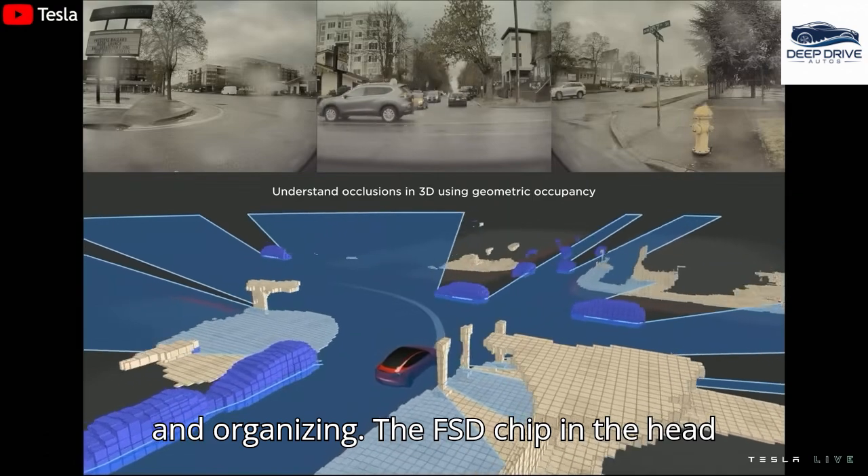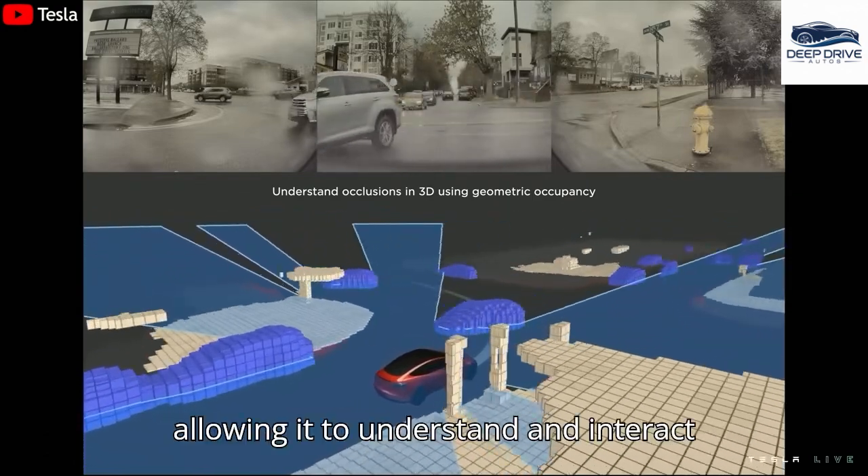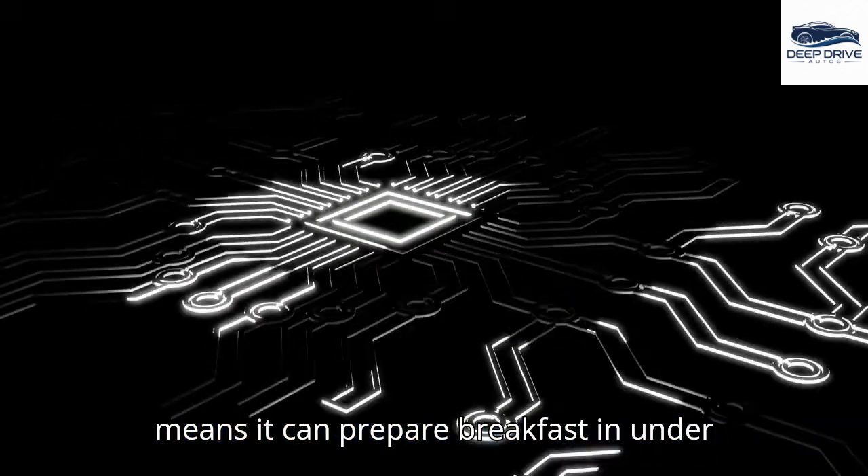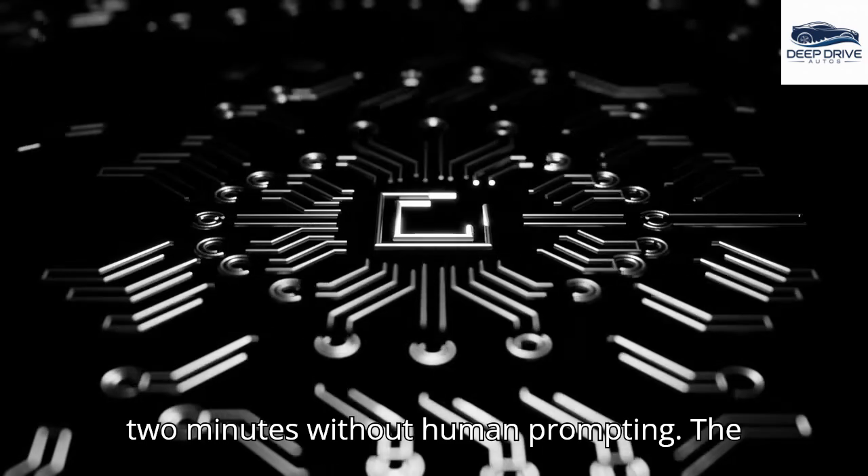The FSD chip in the head of the TeslaBot processes data rapidly, allowing it to understand and interact with its environment autonomously. This means it can prepare breakfast in under two minutes without human prompting.